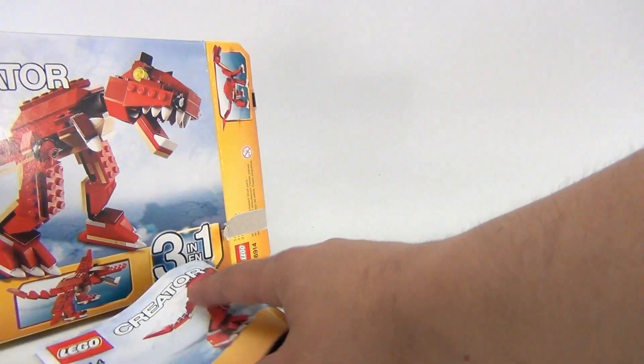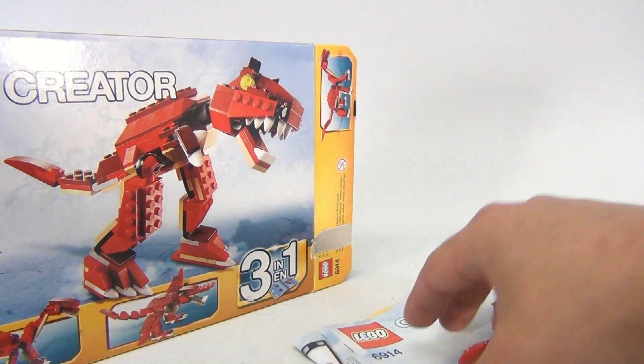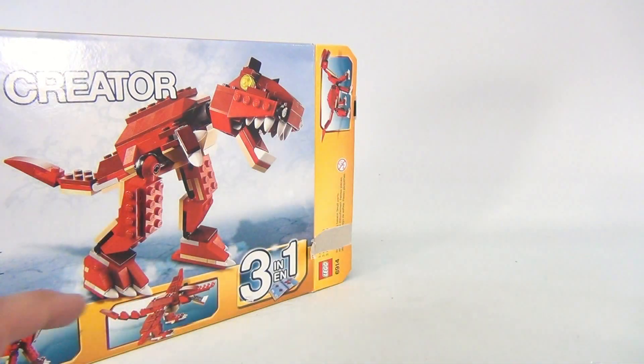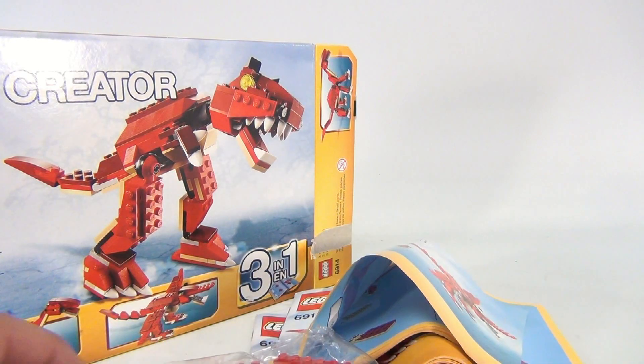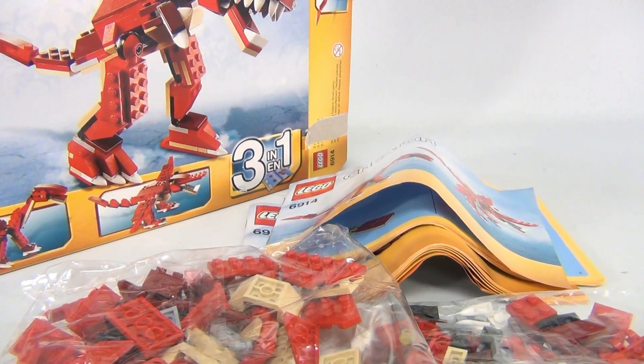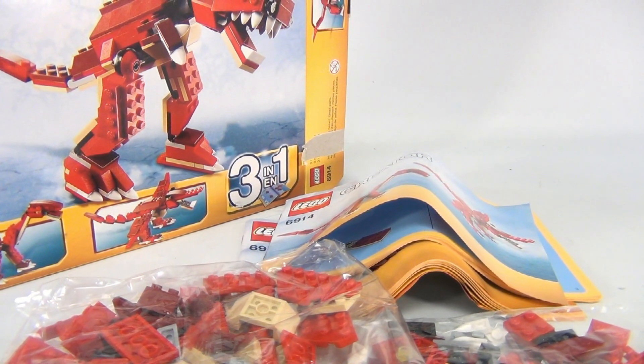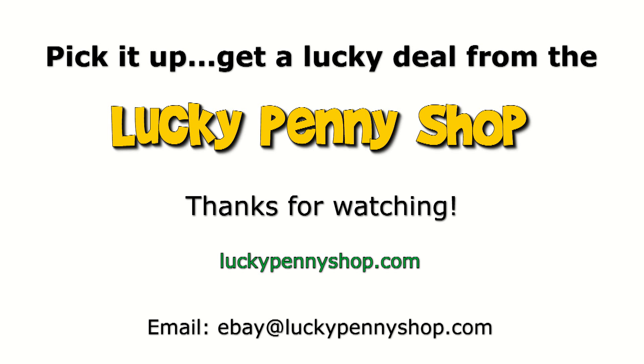So it's the two sets of instructions and the unopened packs of pieces. Let me tilt that down just a little — there you go, there it all is. It's the Lego Creator 69143 in one. Thanks for watching our eBay product video, and always remember: if you see a lucky penny, pick it up.